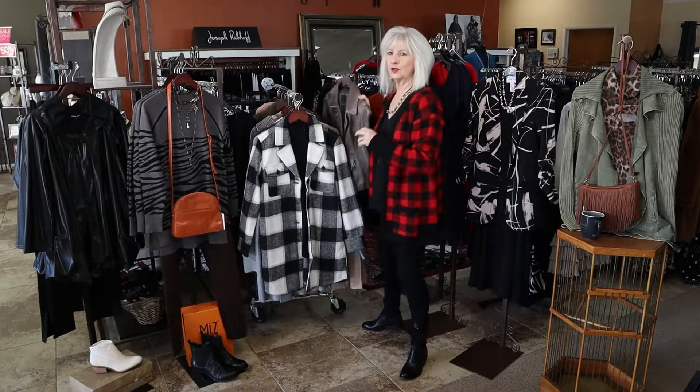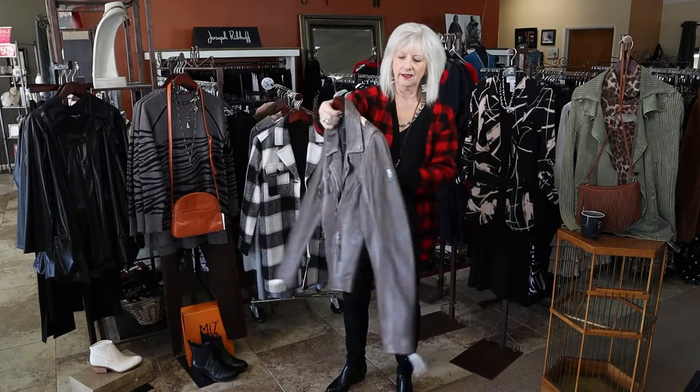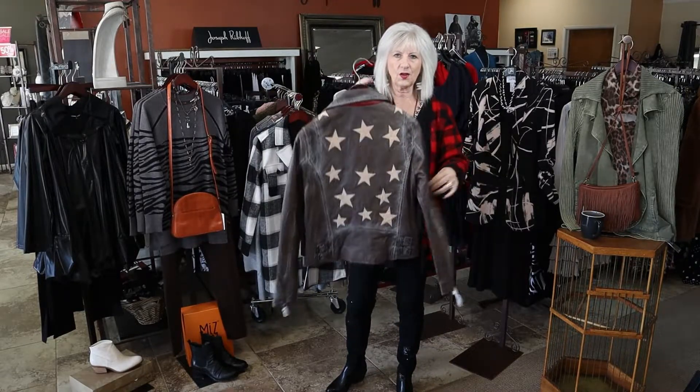Look at this beautiful new leather jacket. This is in the gray — it's got a star detail in the back.